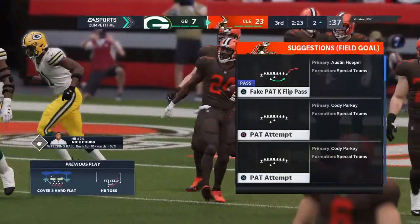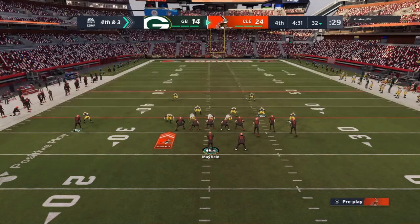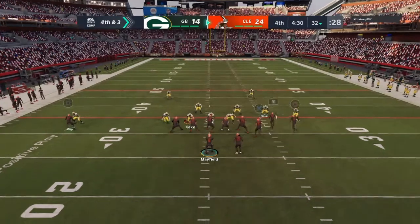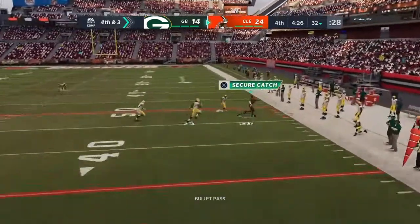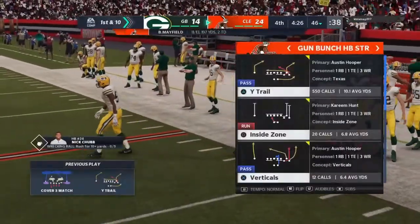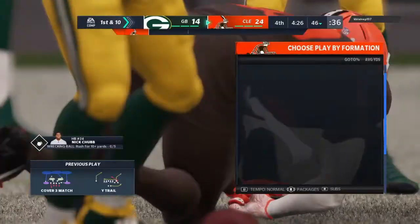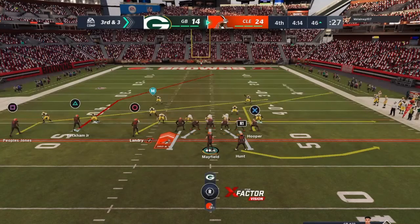He'll take it into the end zone for a Browns touchdown — a one-yard touchdown run for Nick Chubb. They're going to keep the offense out there and go for it on fourth. Working out of the gun, Mayfield avoiding the pressure right — and this is caught, he hits Landry, and he'll be out of bounds but able to get it up past the 45 and avoid the big hit.